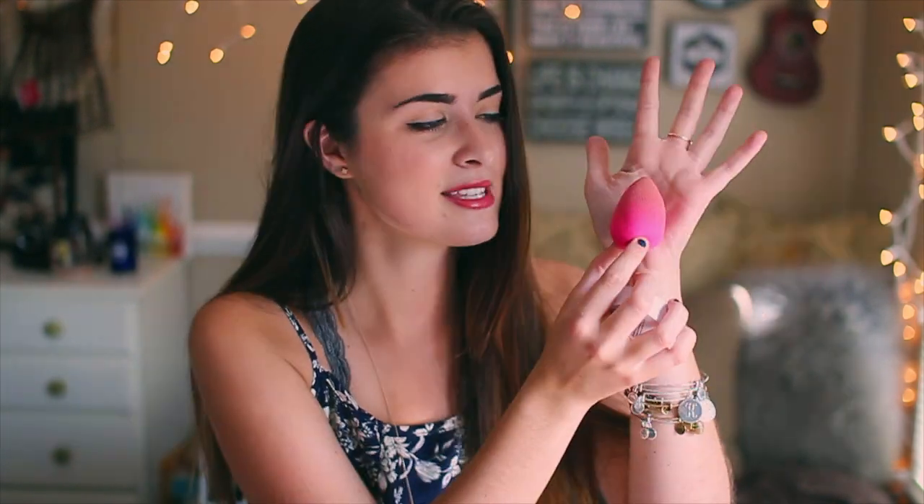Mine's kind of deformed looking because I just washed it — it's this little pink guy. There's something magical inside of it. It makes any foundation or concealer just appear so lightweight on your face, even if it might not be the most lightweight formula; it really does a great job of blending. I also have the solid blender cleanser to clean the sponge. It's super easy — you get it wet and work it in. There are instructions on the back.